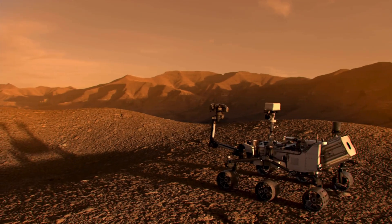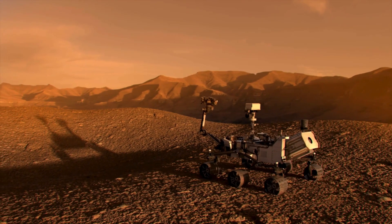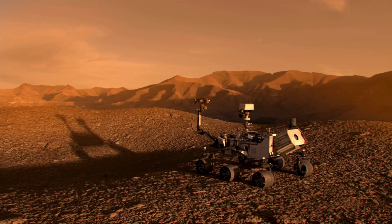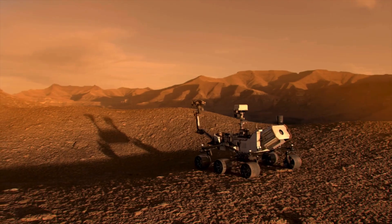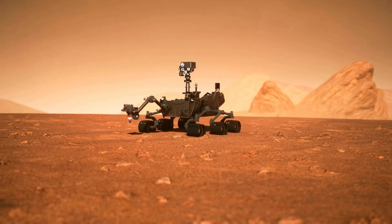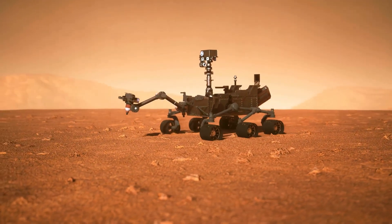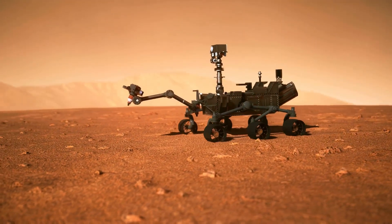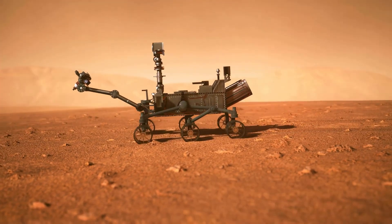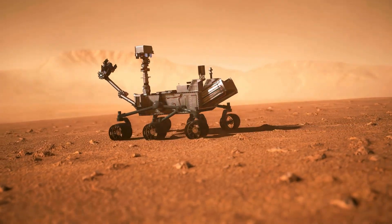Rovers — essentially small mobile laboratories — explore specific regions of the Martian surface, collecting samples, analyzing soil, and studying the environment up close. These robots are designed to withstand extreme conditions, including freezing temperatures, dust storms, and rugged terrain. While their limited mobility can be a drawback, it is offset by the precision with which they conduct studies in areas of scientific interest.